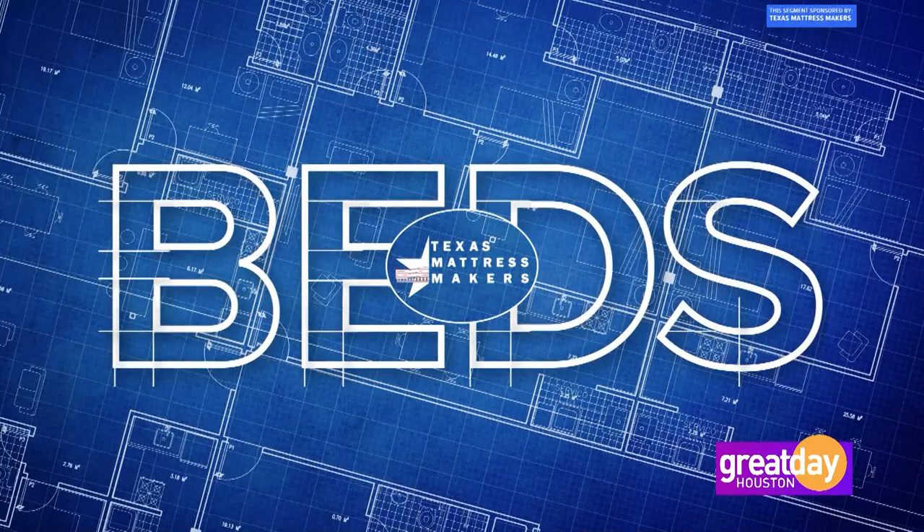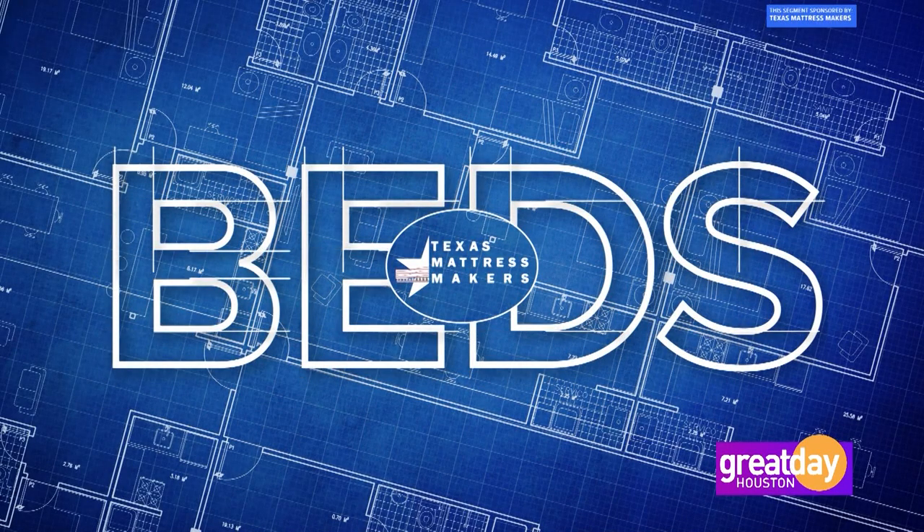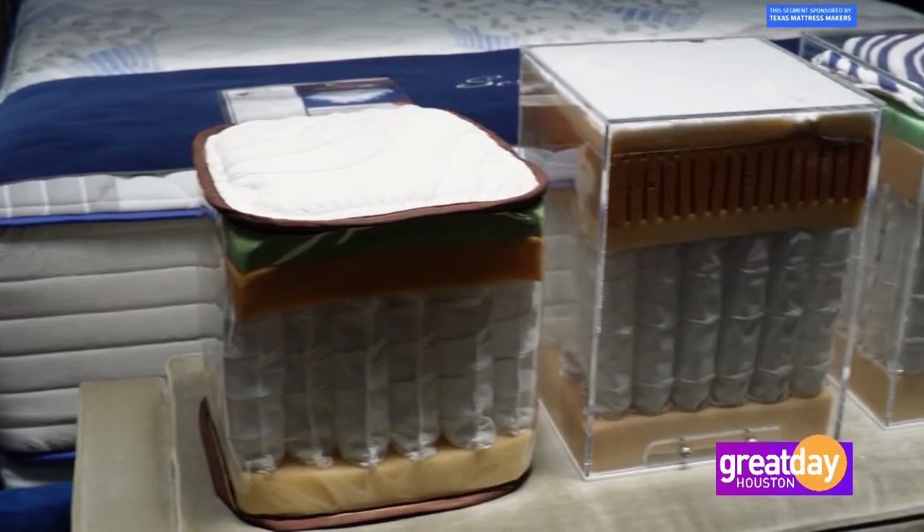Hi, I'm the owner of Texas Mattress Makers, Yuval Meichler, and you're watching TMM Cribs — and if you're a bit older, beds. Come on in. Right now you are in one of three parts of Texas Mattress Makers' showroom that is also part of our factory. We can make anything that you can come up with.